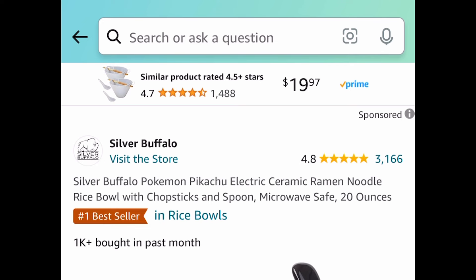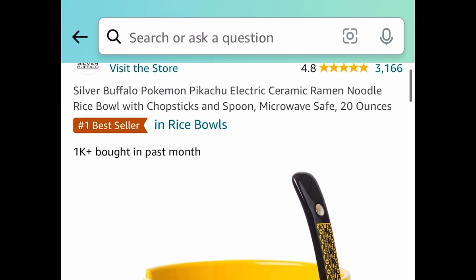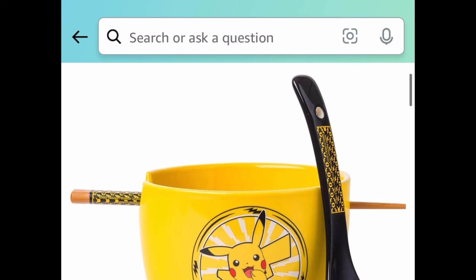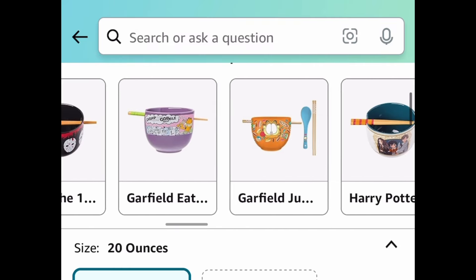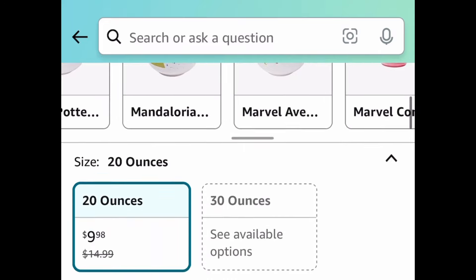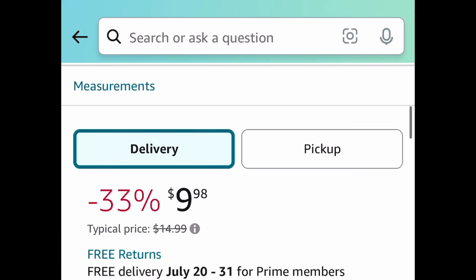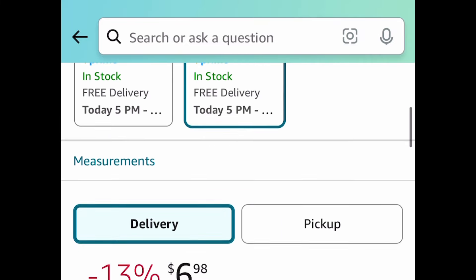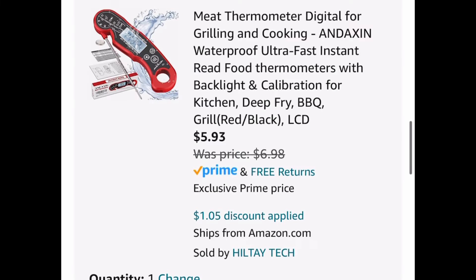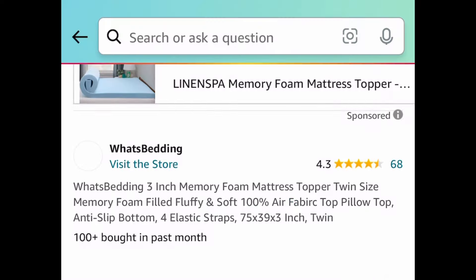Next one here we have a price drop — this is super cool. This is the 20-ounce ceramic ramen noodle bowl, and you get the chopsticks and the spoon with it as well. You get to choose from different cartoon designs, and this one is $9.98 — many of them are price dropped. Here we have this digital meat thermometer. It's currently priced at $6.98, but clip that coupon and get it for $5.93.